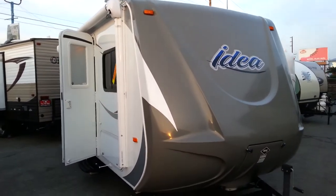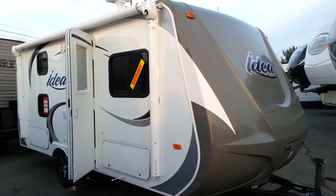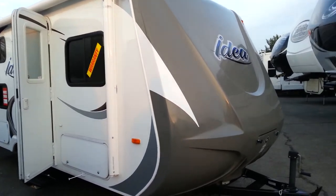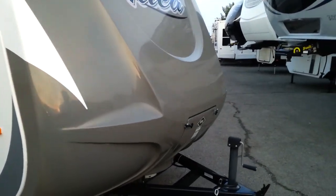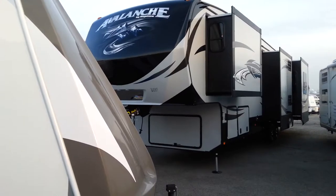Right now I'm going to show you a 2014 Idea by Travel Light. It's an i-17 bunk model. You'll notice the front cap — this is a molded fiberglass front cap, all one piece. It's not a laminate wall or anything like that.